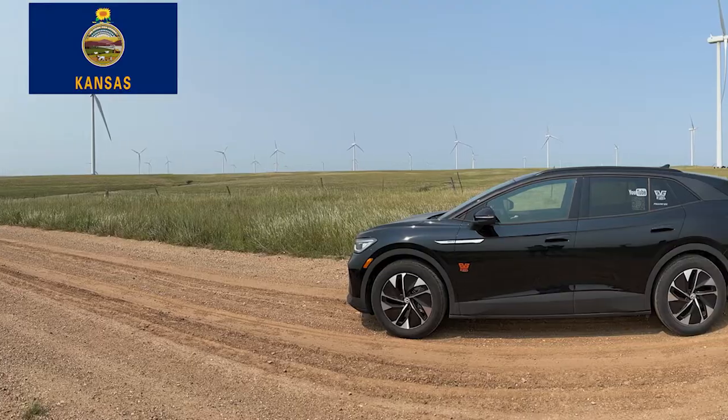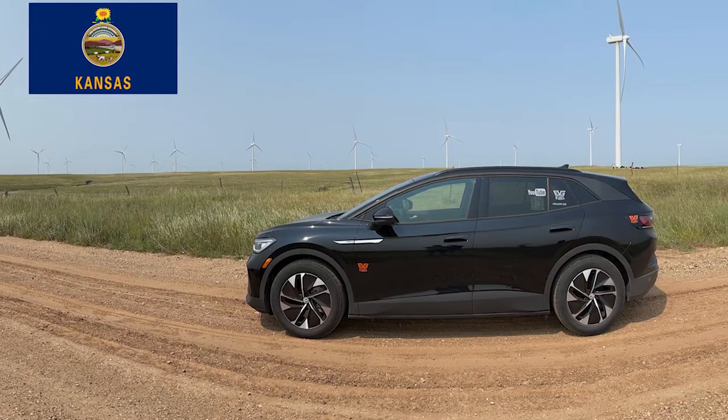Now we can understand a little bit why there are windmills out here, just based on us trying to take a picture and a short video. The horses in the background are sure nice and cooled off with this wind blowing through here. Absolutely beautiful.